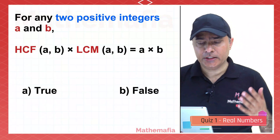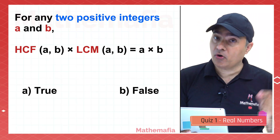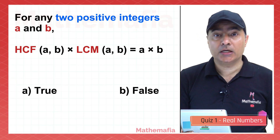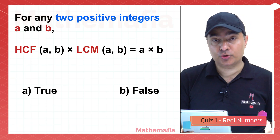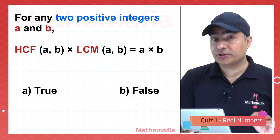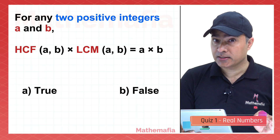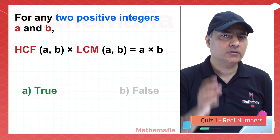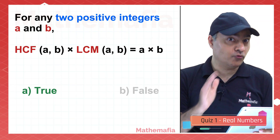For any two positive integers A and B, the HCF of A and B multiplied by the LCM of A and B is equal to the product of A and B. Is it true or false? The answer is true. Take any two numbers, find HCF, find LCM, and try to verify it.